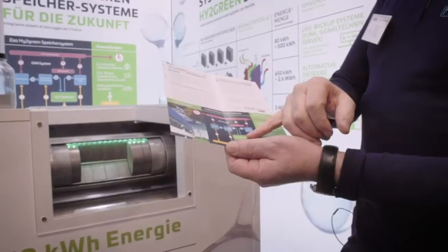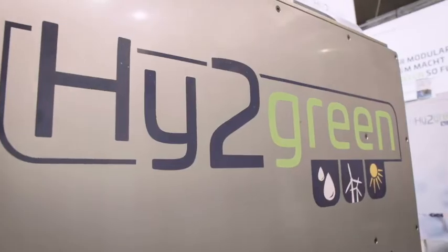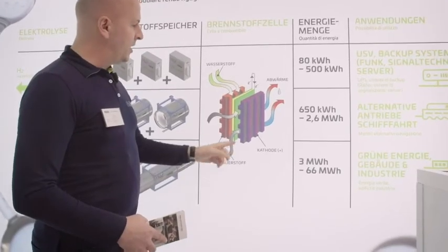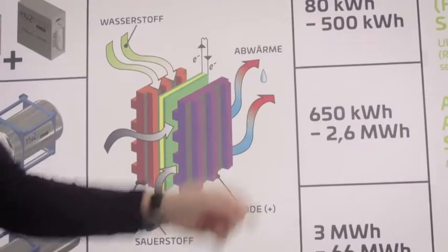We put it into the tanks and store it. But once you decide you need that energy and want to reconvert it, the process is to draw the hydrogen from storage, mix it with oxygen, and the products are electricity plus heat. And the final by-product — not polluting in any way — is pure water.